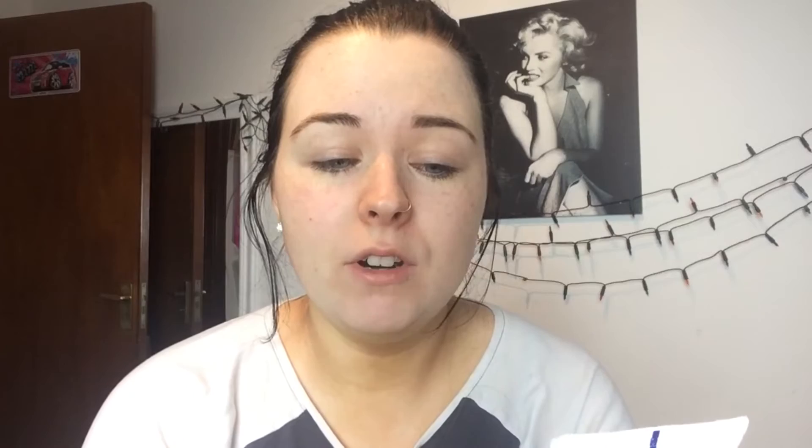The moisturiser that I'm actually using at the moment and have been for quite some while — there is actually a review on it on my blog at www.glitter10andheals.com, it's a few months back. I have extremely dry skin, it's very flaky, I'm prone to eczema and psoriasis. This one has literally saved my life. It's the moisturising soft cream for face, body and head. I get a tiny little amount on the back of my hand — literally that amount.